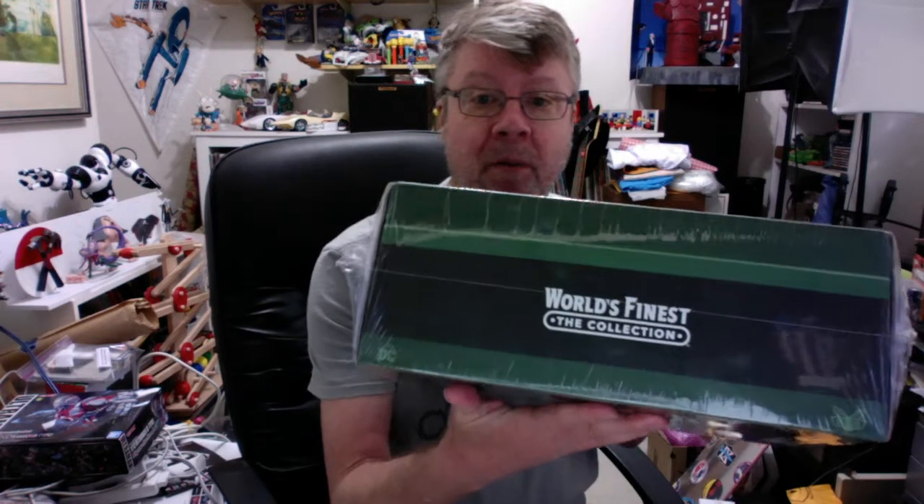Today I have something I just absolutely had to show — I had to do a review of this. This is the first ever. I'm a big fan of this particular item. There's another subscription service called World's Finest Collection, and this quarter is Green Lantern. I'm a big Green Lantern fan — when I saw this I had to have it.